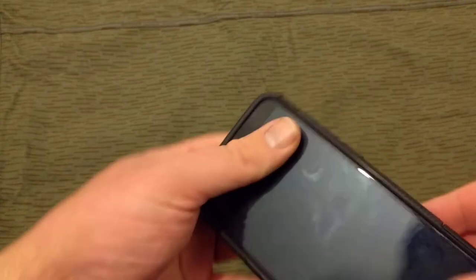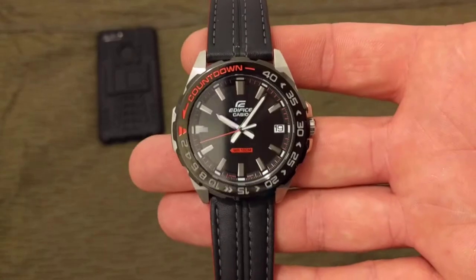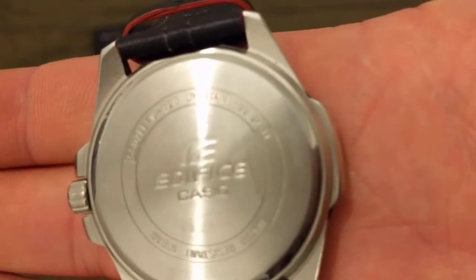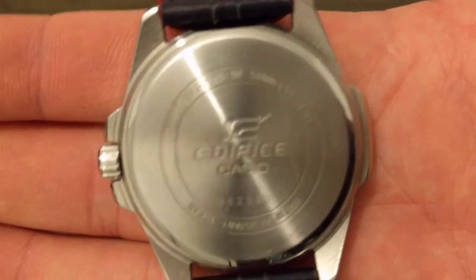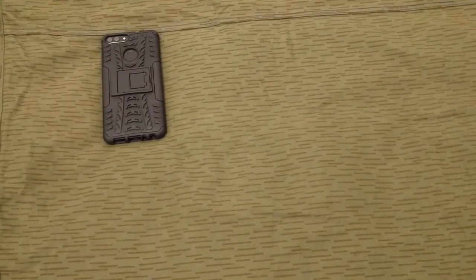So that's the phone case — the phone itself is the old one. For the watch, just for a change, going back to the Casio Edifice. The model is the EF-200.